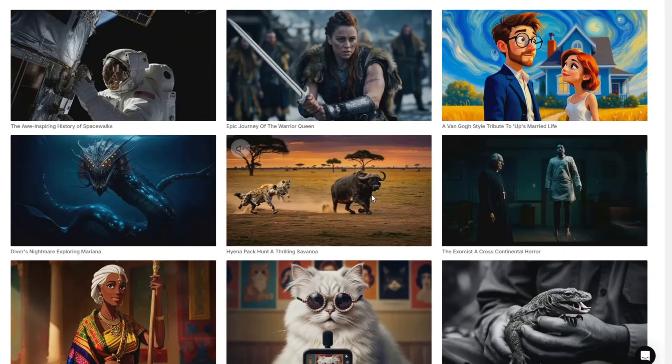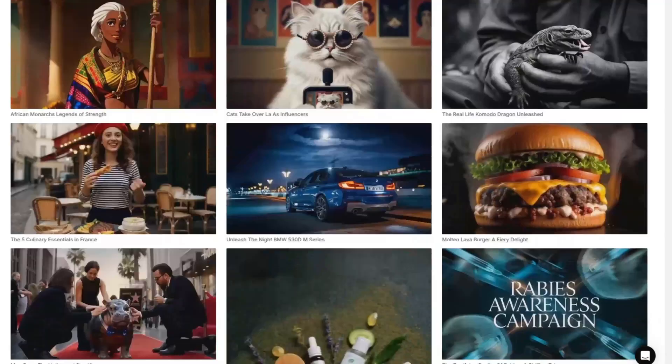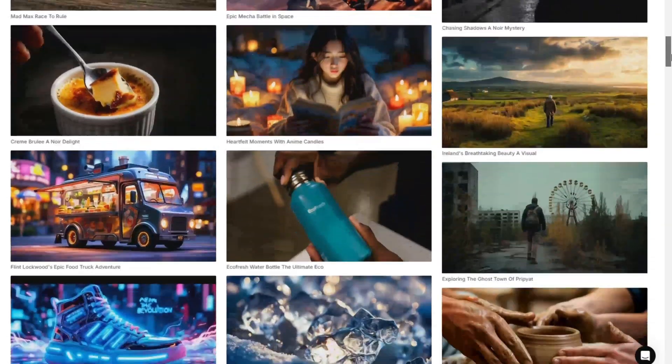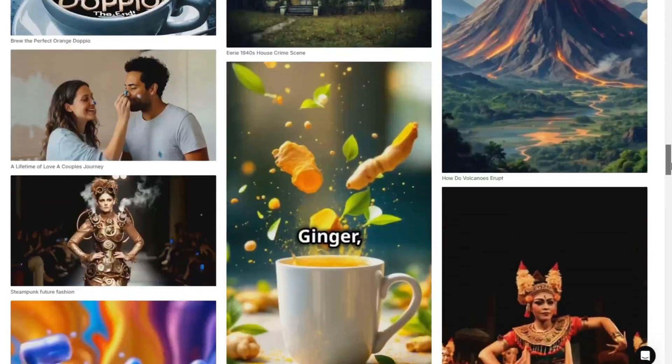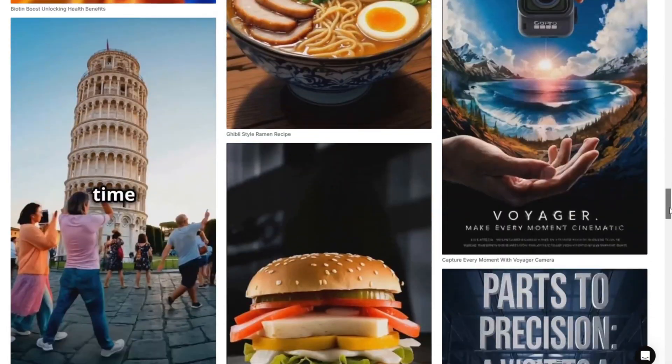But today, I'm here to share something completely different. The tool I'm going to talk about isn't just better — it's a game changer. Imagine this: it can create videos up to 25 minutes long with just one single prompt. Yes, you heard that right. 25 minutes. And the best part? You can use it for free. Let me show you just how powerful this tool is.